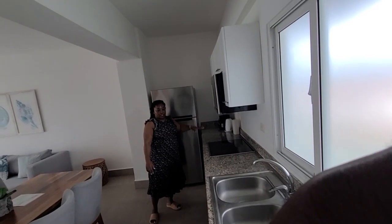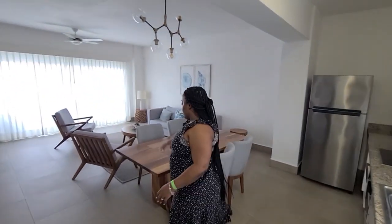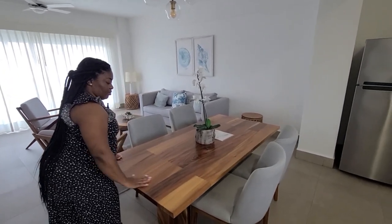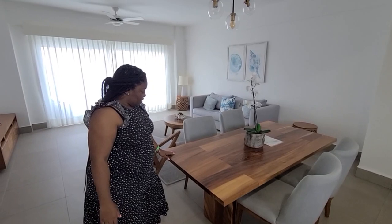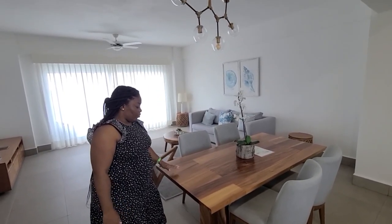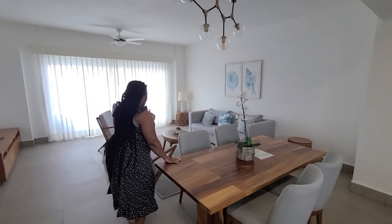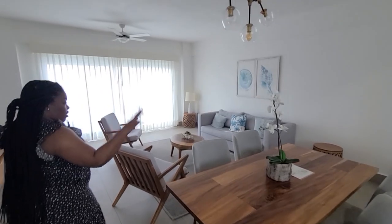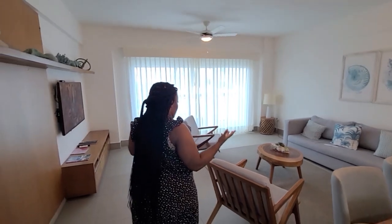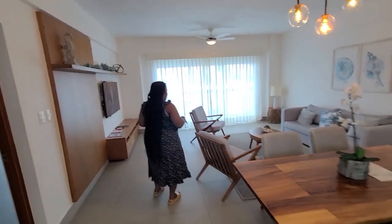Everything is stainless steel. After you're done cooking your food — I forgot to turn the lights on — this is your dining table. The texture on this dining table is just so beautiful, well done, well carved. And look at this beautiful light fixture that makes everything so elegant in here.